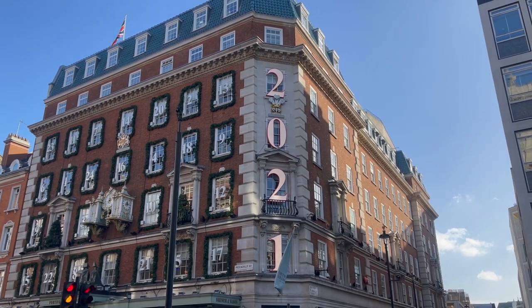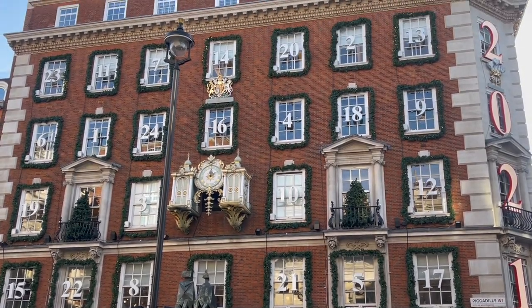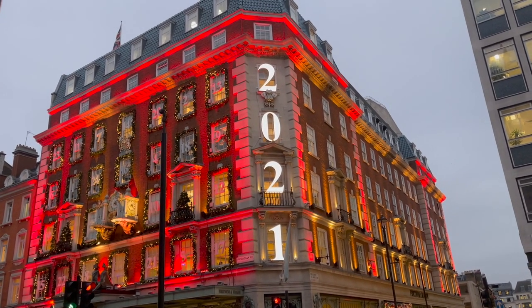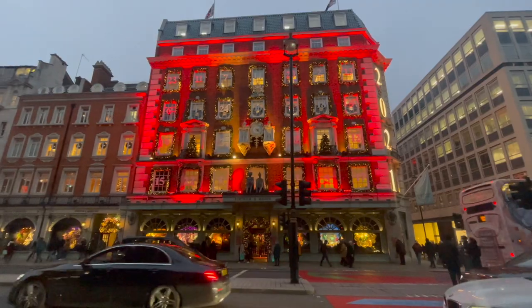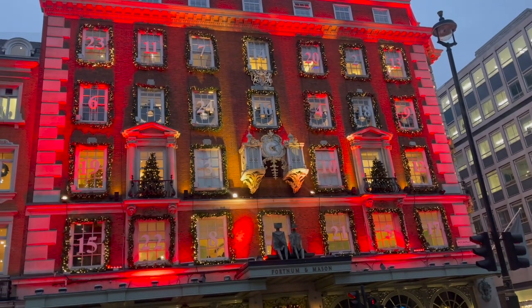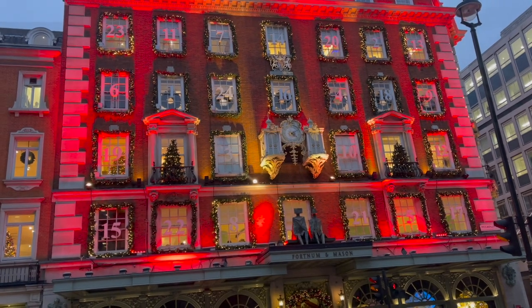Hey everyone, welcome back to my channel. Today we are doing a tour of Fortnum and Mason's Christmas 2021 setup. I originally recorded most of these clips with sound but the shop is on a busy street and it's a busy shop, so some of the sound wasn't great — thus I am recording voiceovers. I hope if it's going in and out of this kind of sound and the sound from the actual shop, it's not too jarring for you.